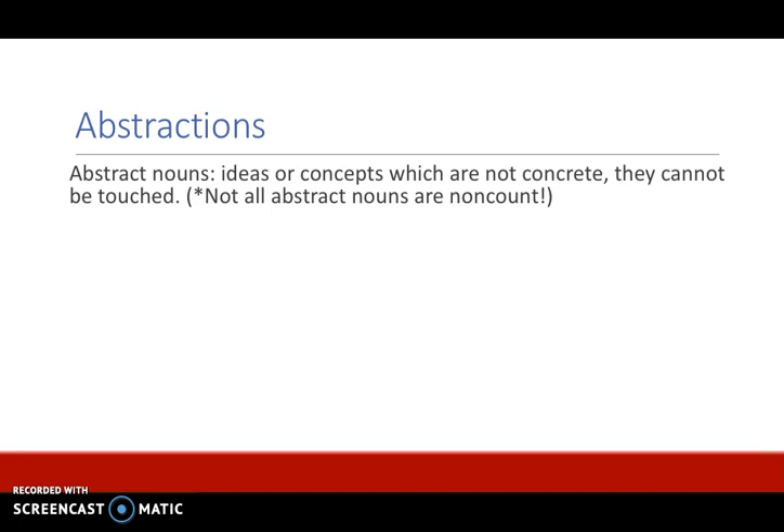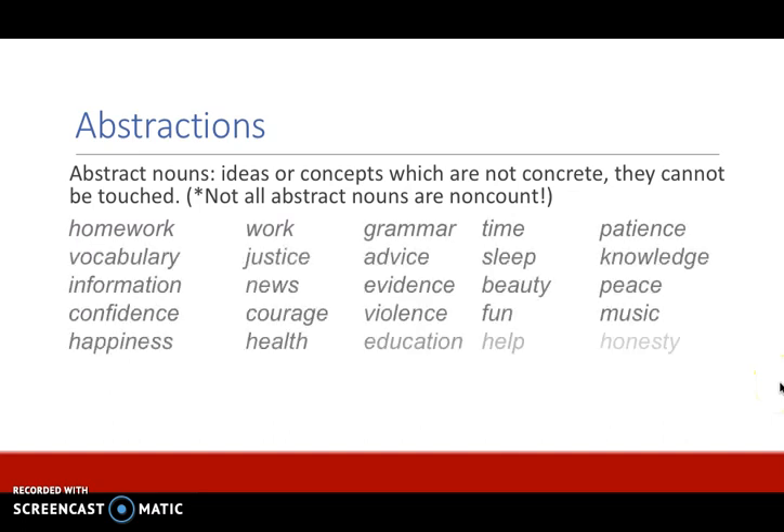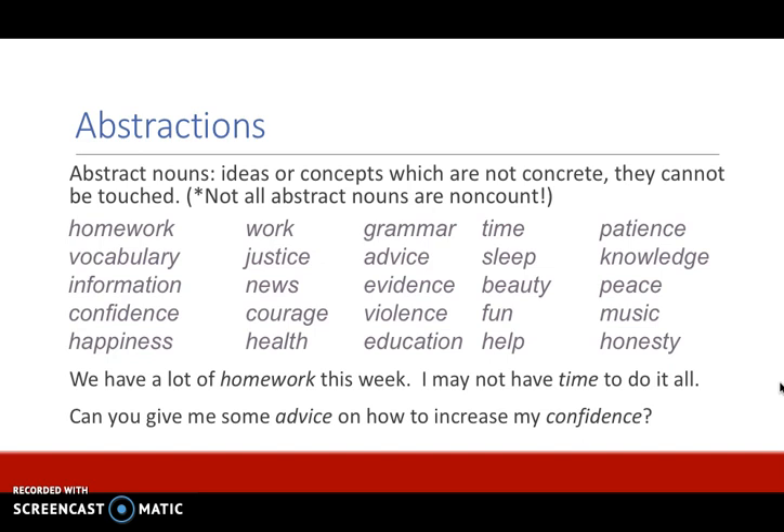Abstract nouns are ideas or concepts which are not concrete and they cannot be touched. Abstractions are another common category of non-count nouns, but keep in mind that not all abstract nouns are non-count — there are many that are count as well. Example sentences: we have a lot of homework this week; I may not have time to do it all; can you give me some advice on how to increase my confidence? Homework, time, advice, and confidence are all abstract nouns and non-count nouns in these sentences.